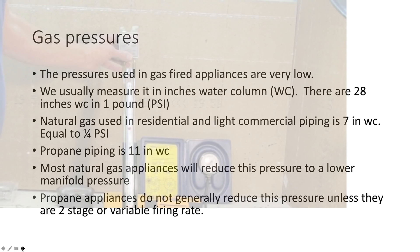Pressures: we use very low pressures in natural gas piping and propane piping, measured in inches of water column. There are 28 inches of water column in one pound per square inch. Natural gas in residential and light commercial piping runs at seven inches water column, or one-quarter PSI. Propane piping runs a little higher at 11 inches of water column. Natural gas appliances reduce their seven inches of water column down to a lower pressure for the manifolds. Propane appliances generally do not reduce this pressure unless they're two-stage or variable firing rate — they eliminate the pressure regulator in the gas valve.